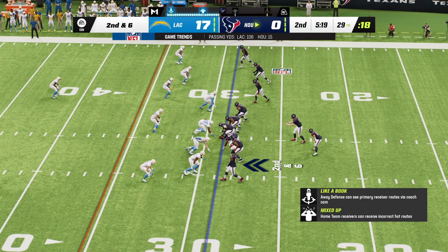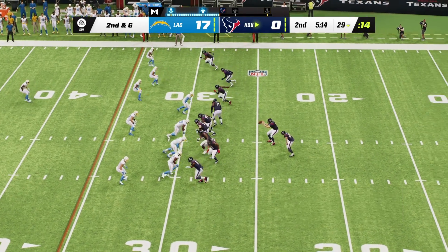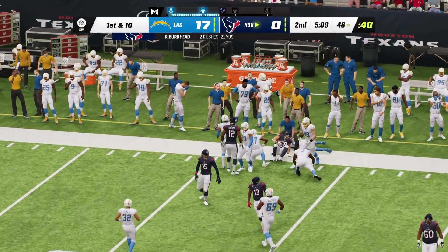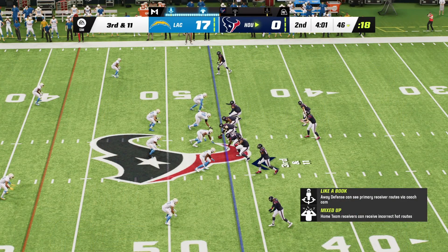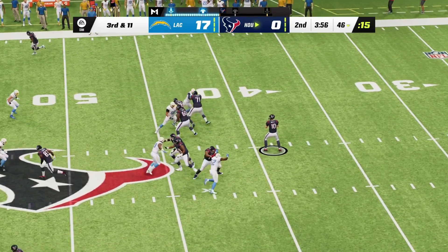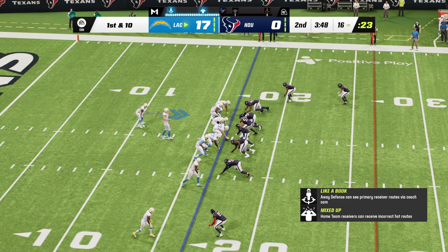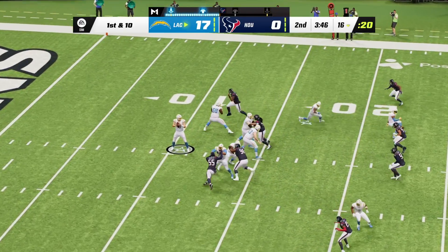Second and six, just inside the 30. Out of the shotgun, a give to Burkhead, and some space here. He'll be out of bounds but able to get it up past the 45. Backed up here — tough spot, needing 11 yards to pick up the first. Mills throws it, and that will be incomplete. The judge says it crossed out of bounds at the 16-yard line.